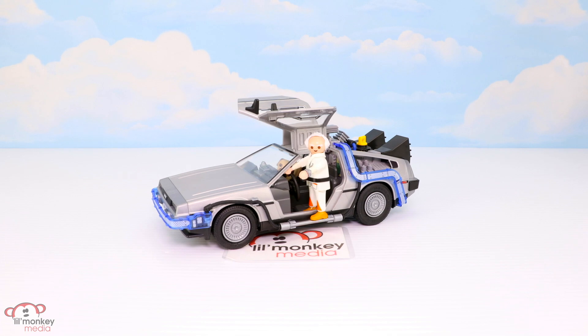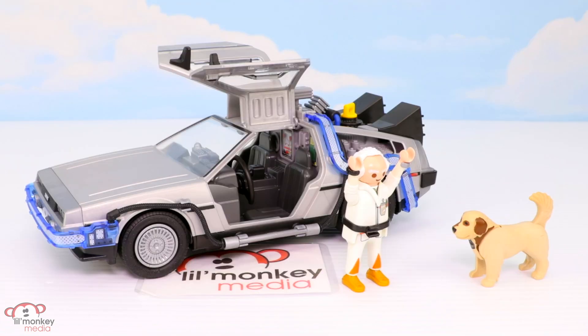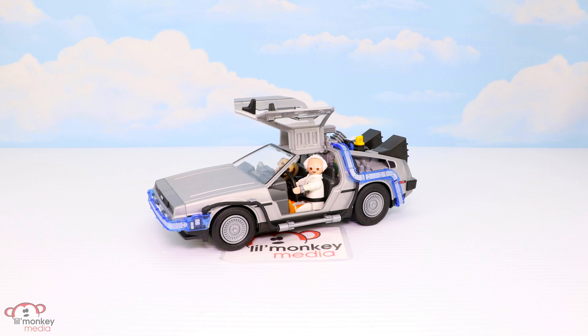We're back to the future! Einstein, come on boy, we've got work to do. Great Scott, Einstein, we're too early — back in the car quickly, we'll be back.